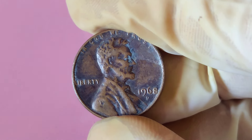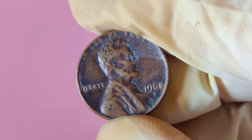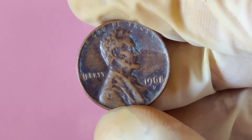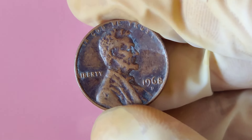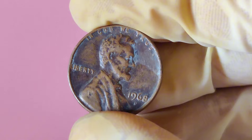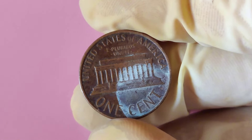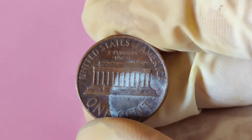Hey there, coin collectors and treasure hunters. Can you imagine finding a single penny worth millions? Well, today we're talking about one of the most sought-after coins in the world — you heard that right — $18 million for a penny. Let's dive into what makes this coin so special and how you could be lucky enough to find one.